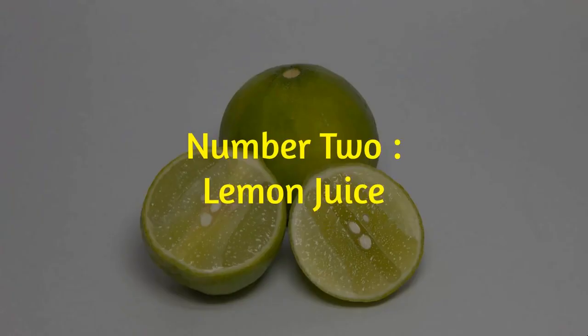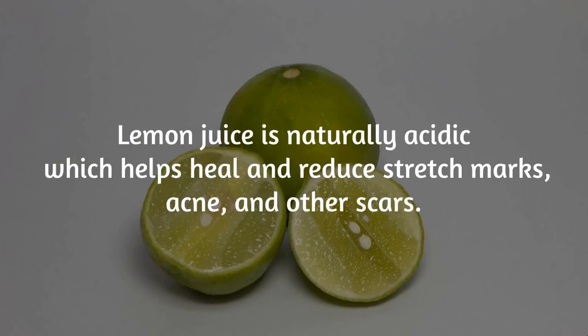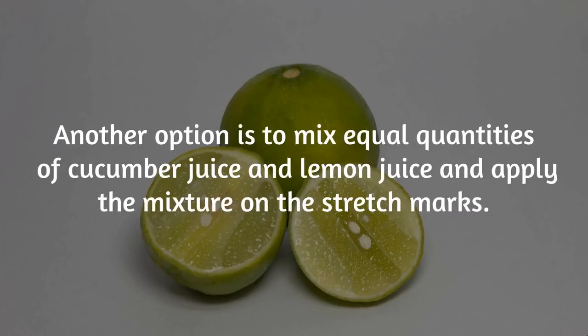Number 2: Lemon Juice. Another simple way to lessen stretch marks is to use lemon juice. Lemon juice is naturally acidic, which helps heal and reduce stretch marks, acne, and other scars. Rub fresh lemon juice gently onto the stretch marks using circular motions. Allow the lemon juice to soak into your skin for at least 10 minutes before rinsing it off with warm water. Another option is to mix equal quantities of cucumber juice and lemon juice and apply the mixture on the stretch marks.